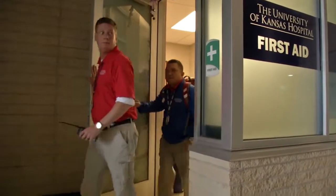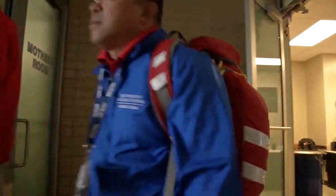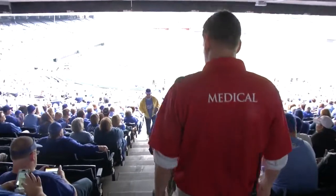A typical day, you get here a few hours before the game starts, kind of open up the first aid station, go through inventory.